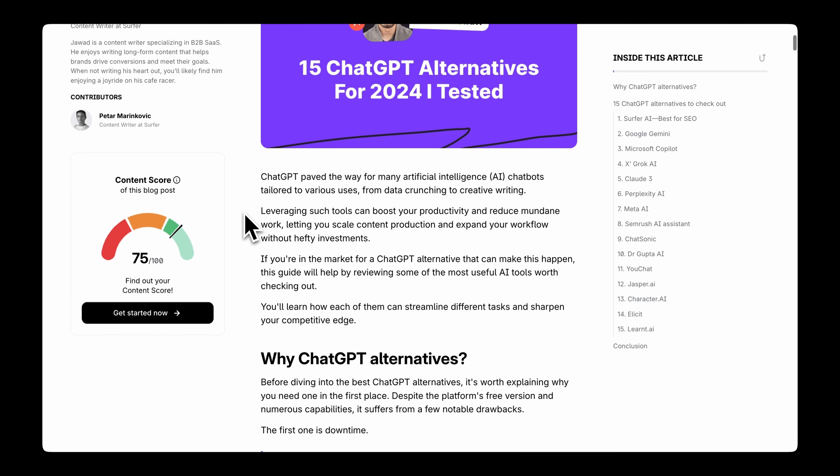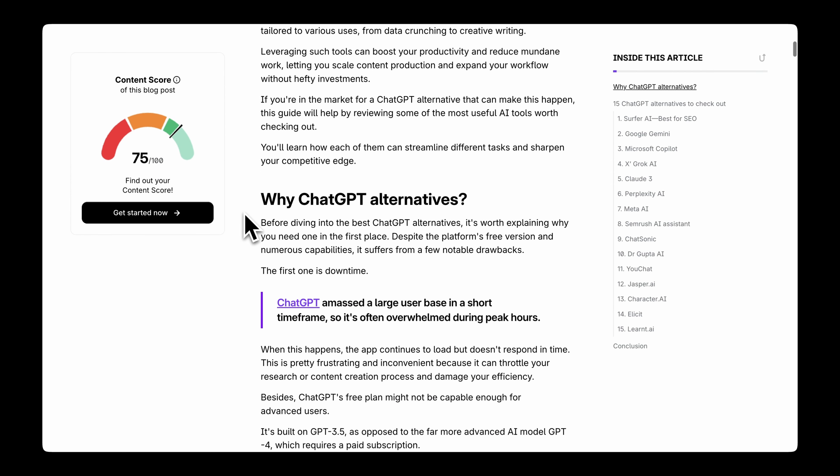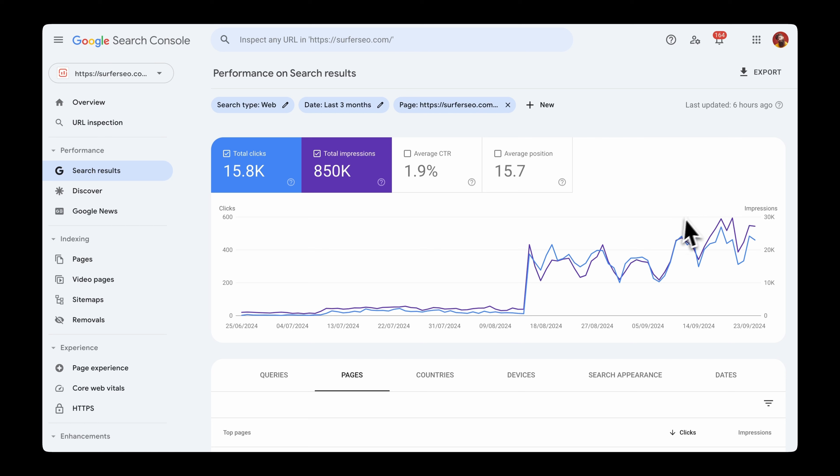The results? They speak for themselves. After optimizing one of our older articles with Auto-Optimized 2.0, clicks jumped from 12 to almost 500 a day on average. Imagine what it can do for your entire content strategy.